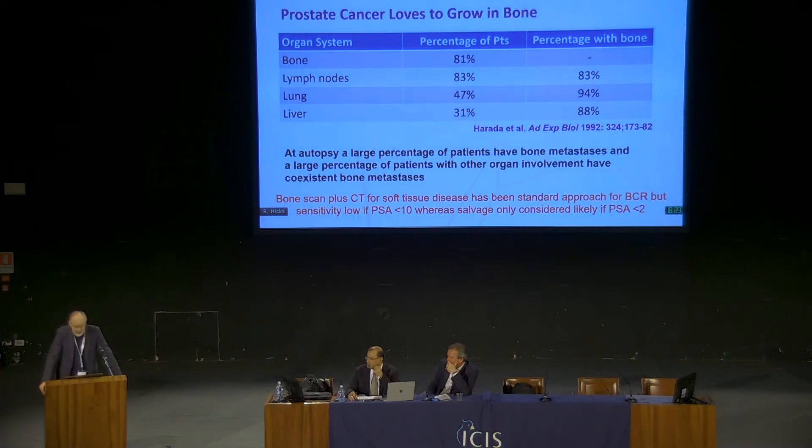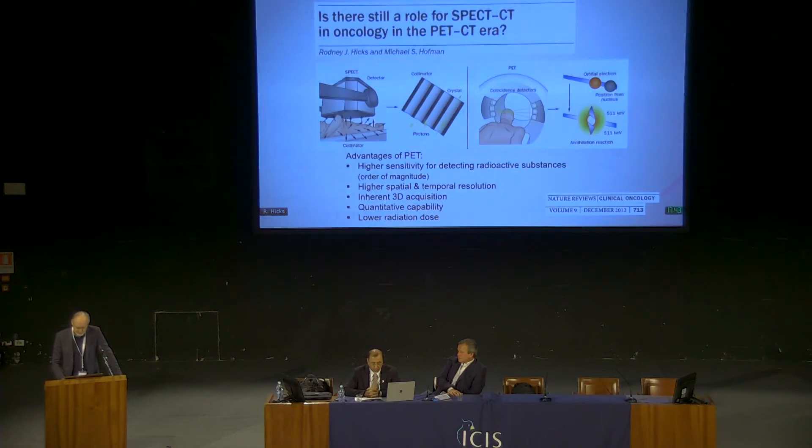Bone scan and CT for soft tissue disease has been the standard approach for biochemical recurrence, which has a different definition if you've had a radical prostatectomy or radical radiotherapy. If you use those guidelines, the sensitivity is very low unless your PSA is more than 10. The salvage rate is only really achievable, according to surgeons or radiation oncologists, if the PSA levels are less than 2. So there's this grey zone where patients can't be salvaged or can't be detected. Could we do better than we're doing currently with standard bone scintigraphy? We know that it's both insensitive and lacks specificity.